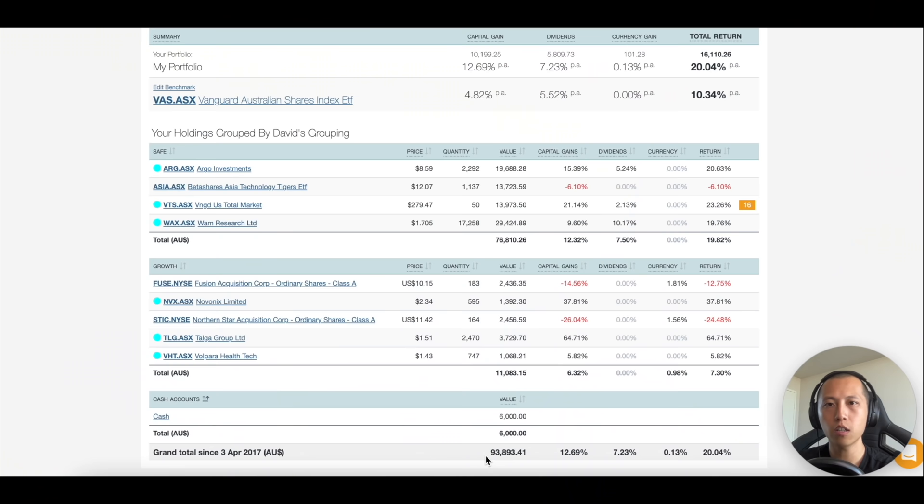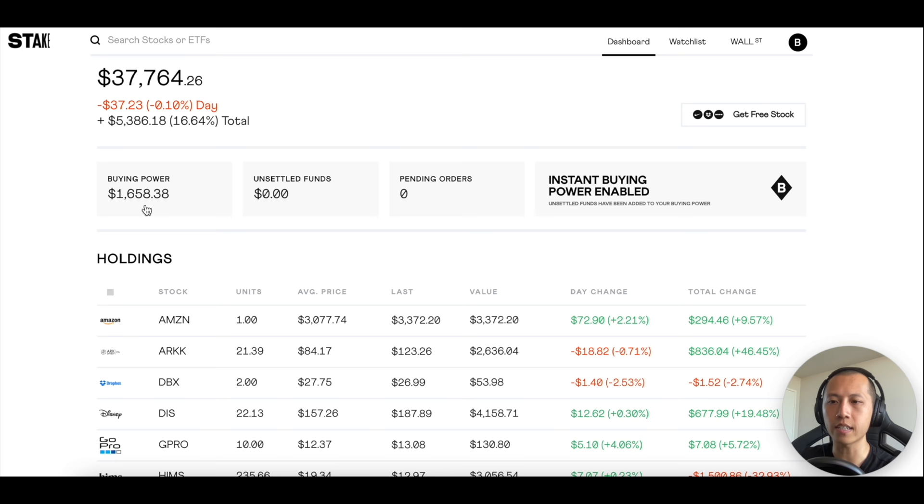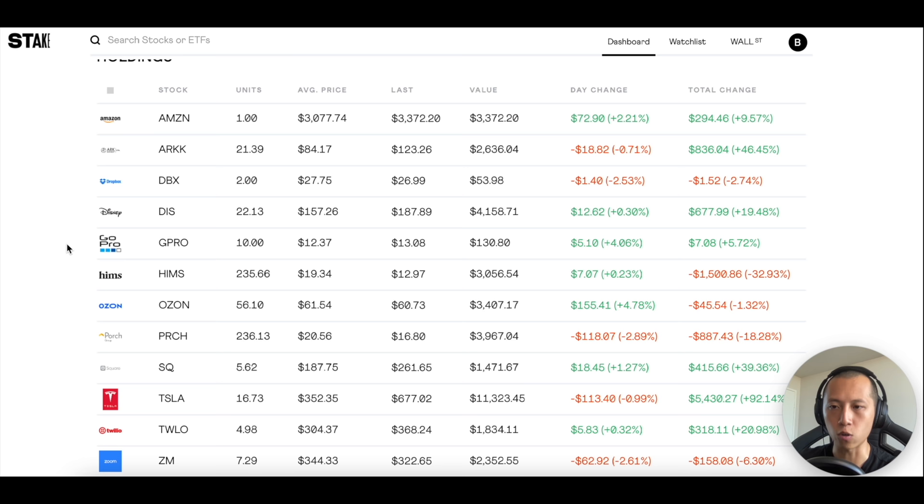Just a portfolio update: I have about $93,000–$94,000 Australian dollars in my CMC Markets portfolio. Over the week, I reduced my exposure in two SPACs and reallocated that money into Asia, just because I am a lot more bullish on Asia over the long term. I still have about $6,000 of cash I need to allocate, and when I do, I'll keep you posted. On the Stake side, I have about $39,000 US dollars, which is approximately $49,000 Australian dollars, and I still have $1,600 I need to allocate — I'll keep you posted on that too. Dropbox and GoPro are free stocks given to me, and I am not sponsored by Stake.